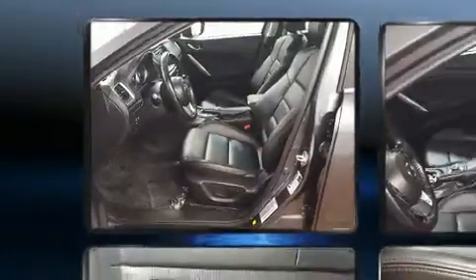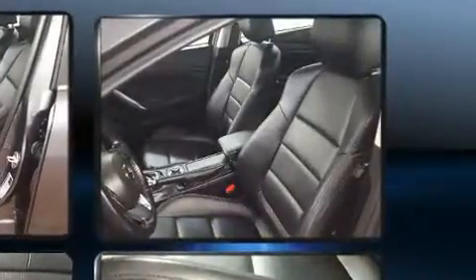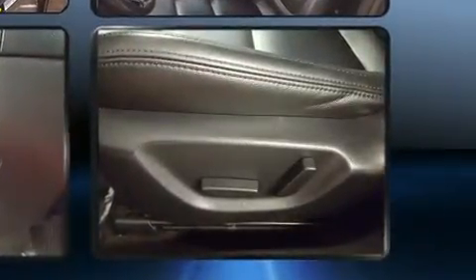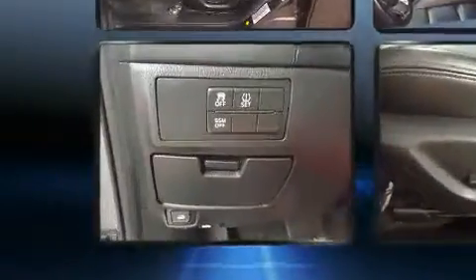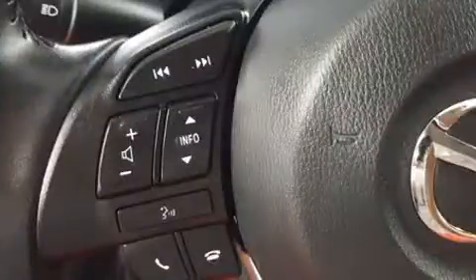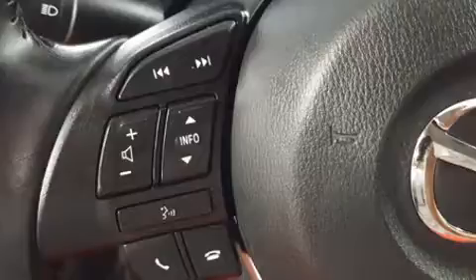Mazda ensures the safety and security of its passengers with equipment such as head curtain airbags, front side impact airbags, traction control, anti-whiplash front head restraint, a panic alarm, and four-wheel disc brakes with ABS. Brake Assist technology provides extra pressure when applying the brakes.